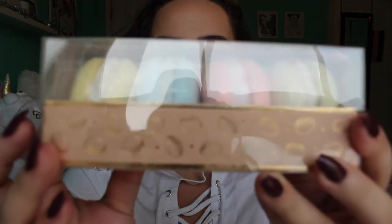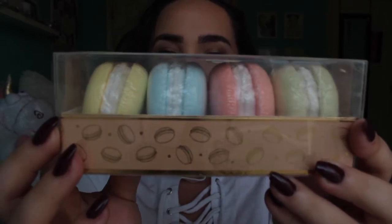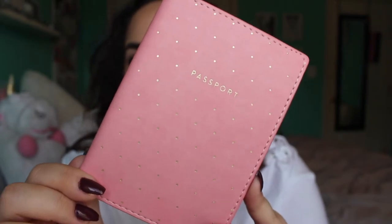I also got these little macaroon bath fizzers from my parents, which I actually love. They're really cute colors and they just fizz up in the water like a bath bomb. I thought these were super cute.